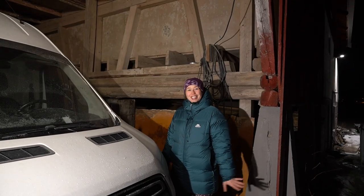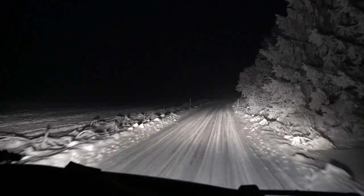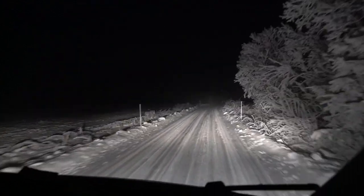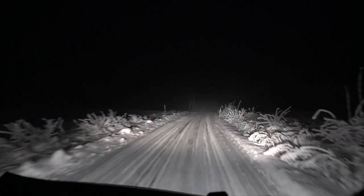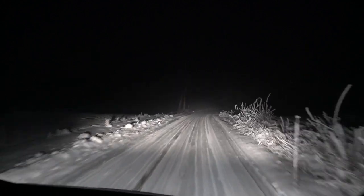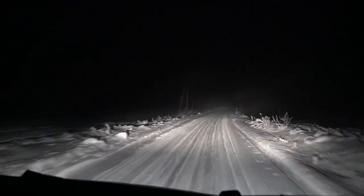We are ready to go. Now we are on our way to meet our professional spray-foam guy. As you can see it's quite a wintery road. This is life in Norway.